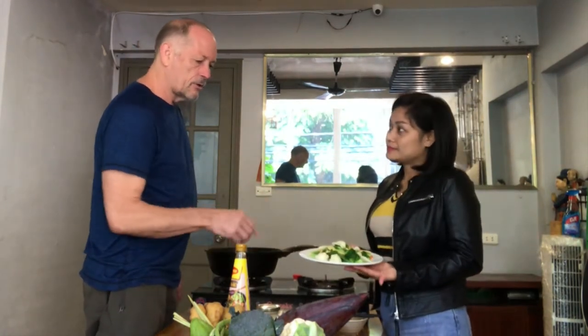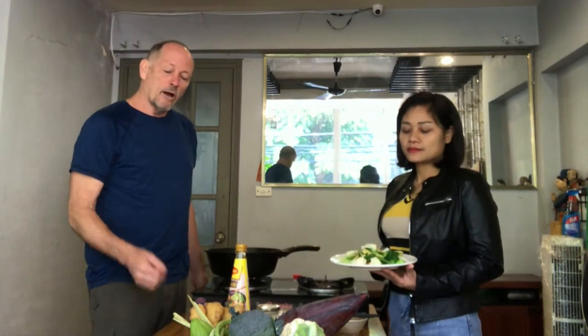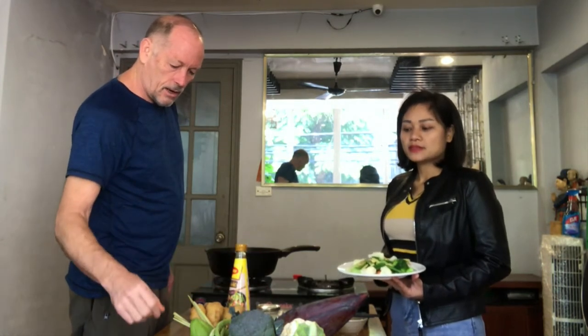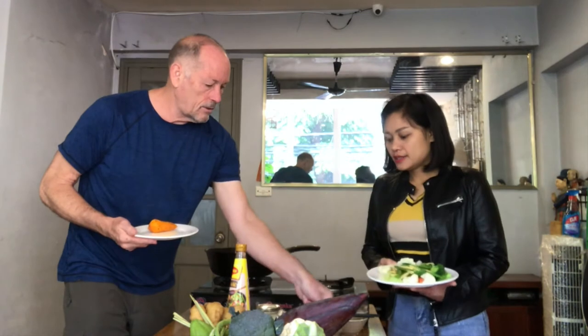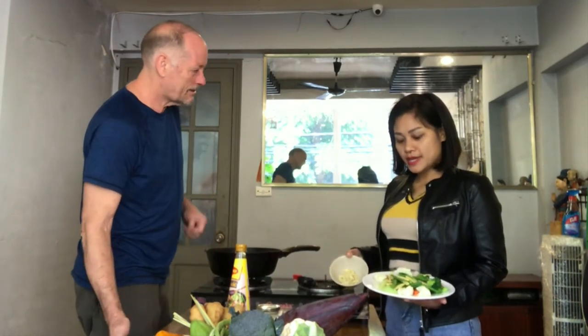The broccoli is especially anti-inflammatory. Broccoli sprouts, which have sulforaphane in them, are incredibly anti-inflammatory agents, but we didn't have any sprouts so we're using regular broccoli. We also have cauliflower, onions, chayote, ginger, and special turmeric. The turmeric and black pepper go very well together to decrease inflammation, along with garlic and beans.